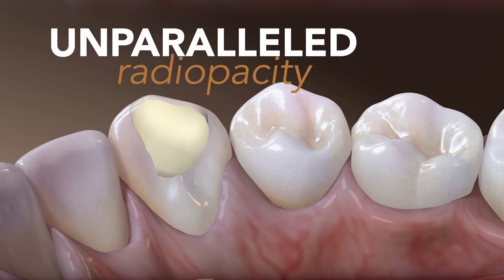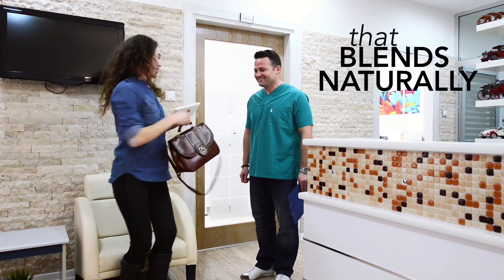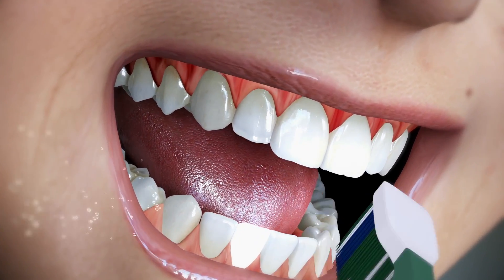Genial Sculpt provides unparalleled radio-opacity. Your patients will appreciate its amazing chameleon effect that blends naturally, as well as its self-polishing effect that continues polishing with daily brushing for a desirable, long-lasting, glossy sheen.